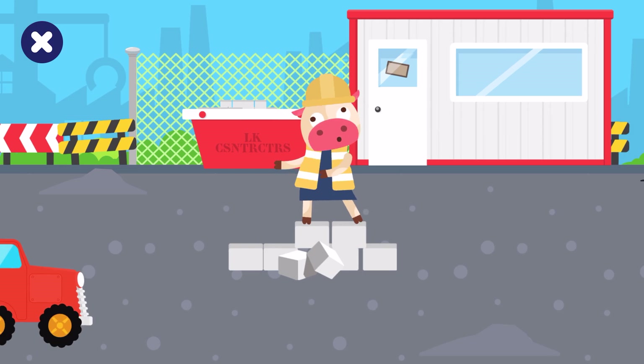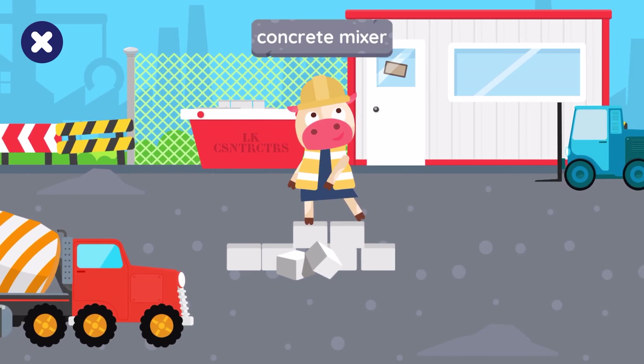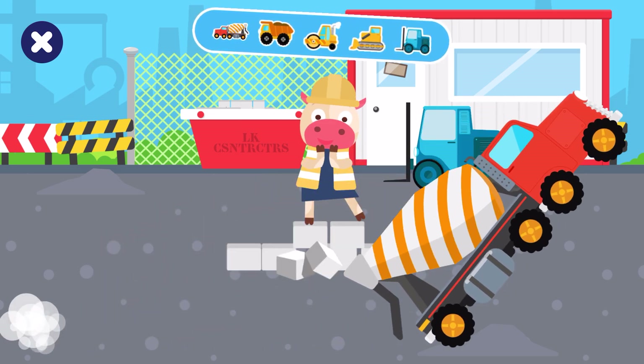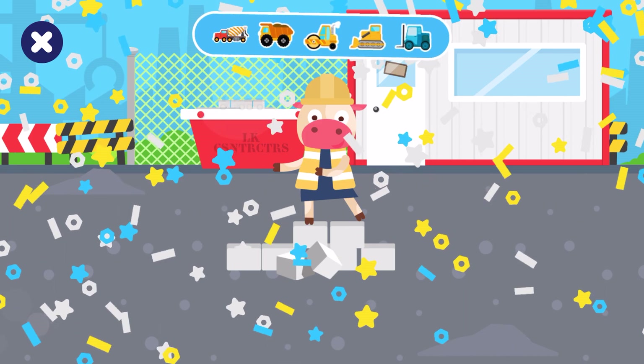Cowie wants to drive the concrete mixer truck. Let's try again. Cowie is looking for the concrete mixer truck. Yes, you did it! Keep going, we're almost done.